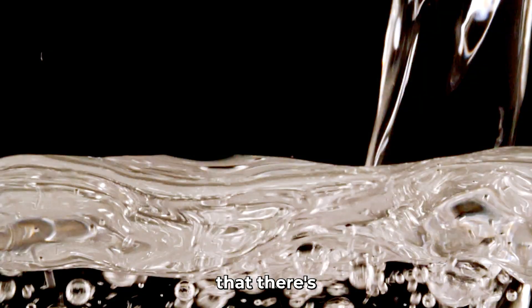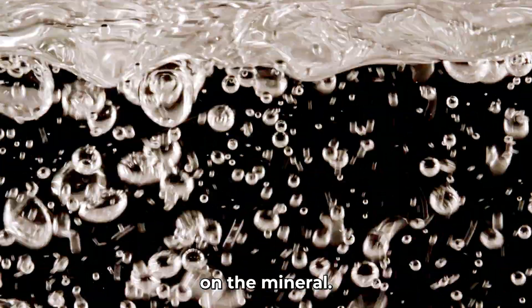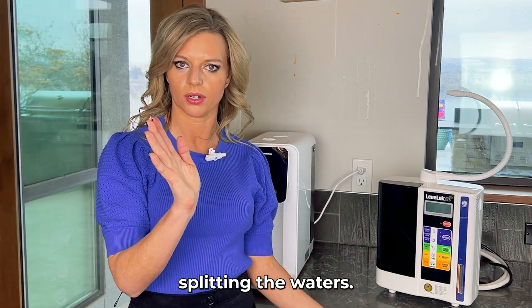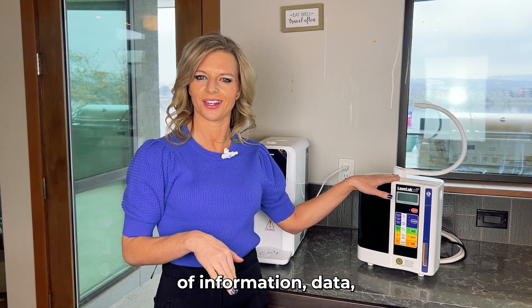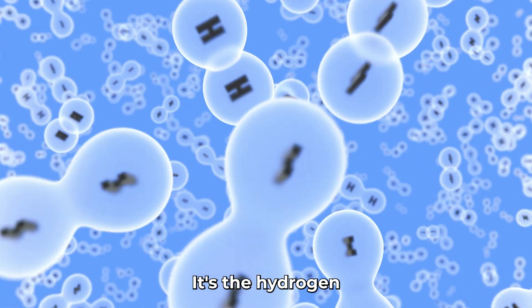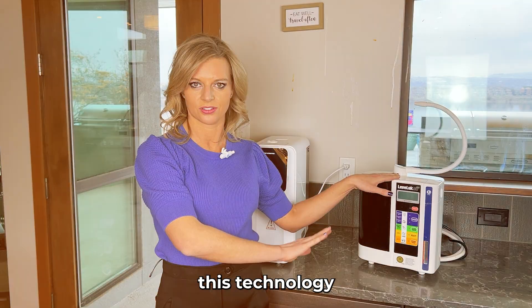Ionization means that there are minerals involved — you're ionizing the mineral, putting a charge on it. That's why this unit can get several different types of water — it's splitting the waters. There are some downfalls to this technology, and there are quite a few studies now, 10 years of data and research, that prove there's no reason to drink ionized water. It's the hydrogen in the water that you get from electrolysis that makes this technology powerful.